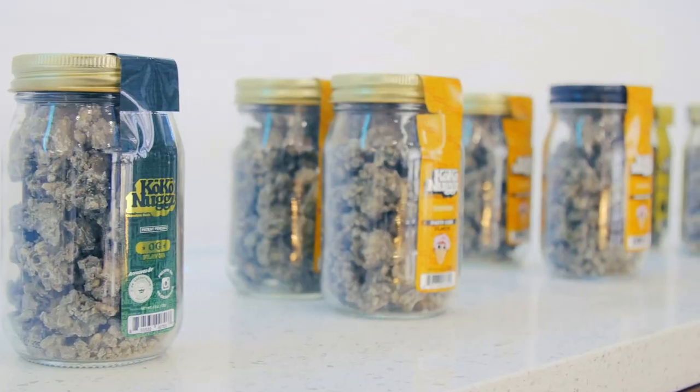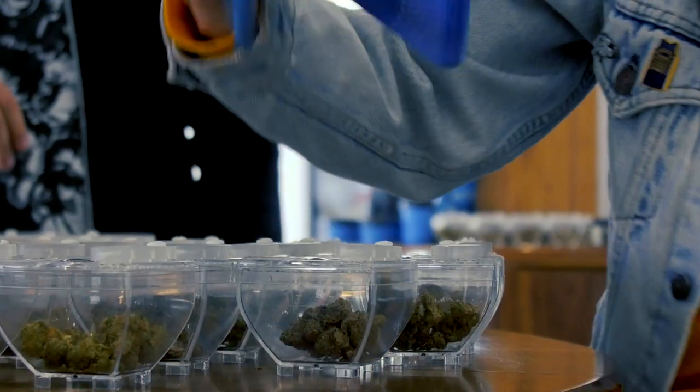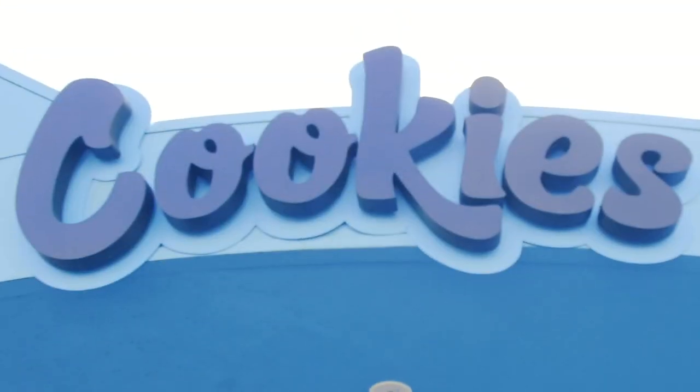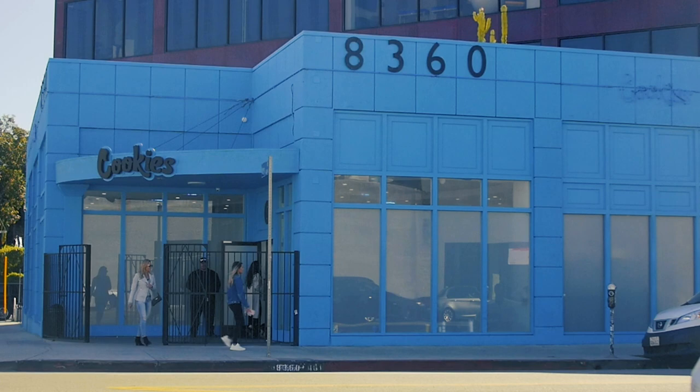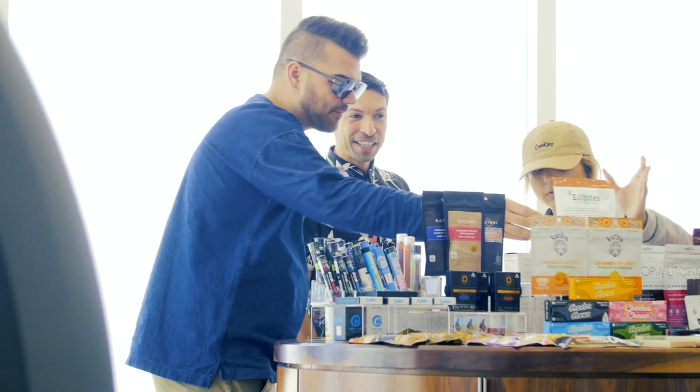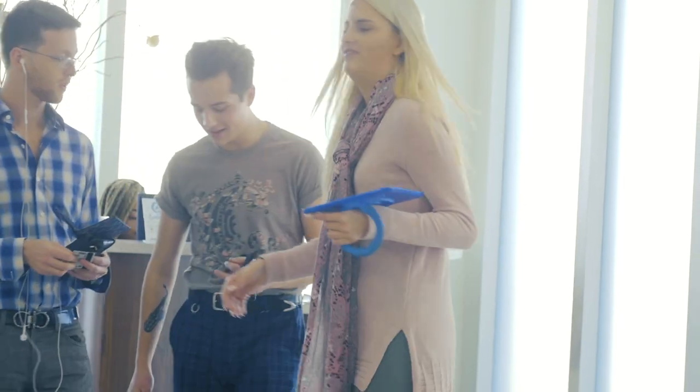We use that old school hustle with the new school technology, being Flow Hub of course. We're at Cookies on Melrose. With this particular location we wanted to make it more of a personal one-on-one, more of a consultation.